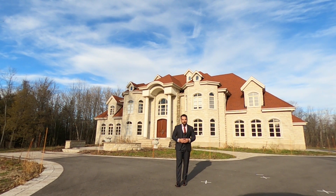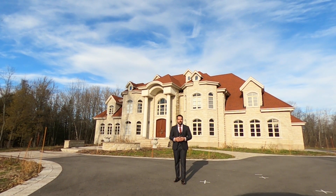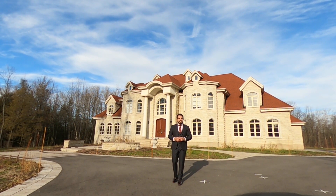Thank you so much for watching the video. Feel free to contact us if you have any questions about this property or to book a private showing. And don't forget to follow us for more exclusive content. Take care. Thank you.